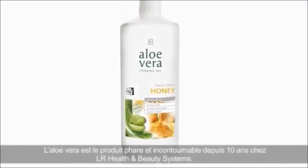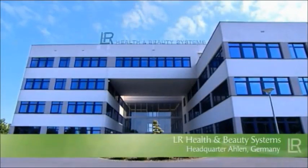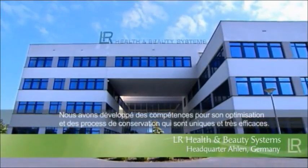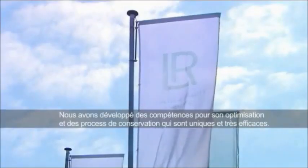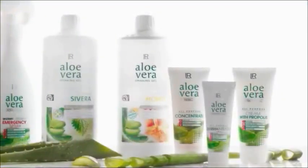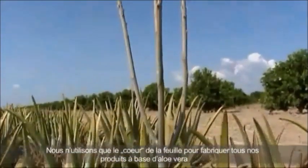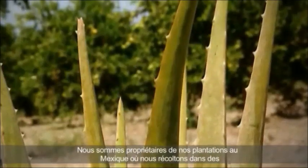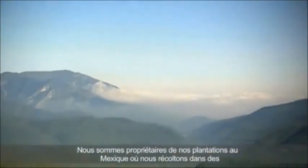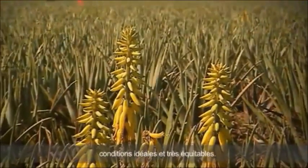Aloe Vera has been the flagship of the German company LR Health and Beauty Systems for ten years now. Hardly any other company has access to such comprehensive knowledge on Aloe Vera and its processing. The company uses only the very best raw materials. LR discovered particularly high-quality Aloe Vera plants in Mexico, where the Mexican highlands provide ideal conditions for this unique plant.